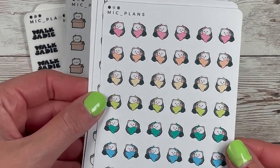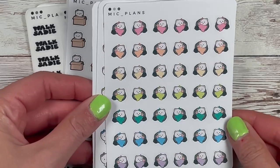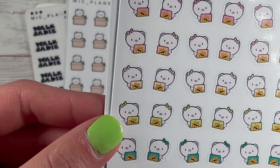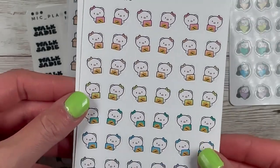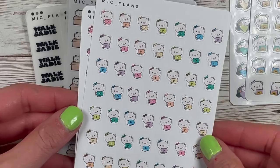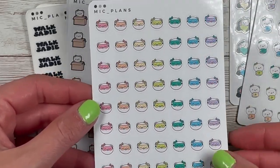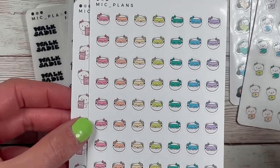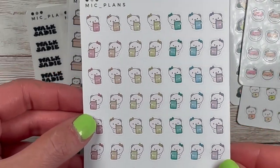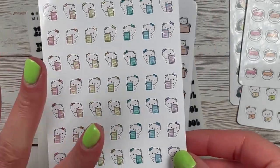I got a bunch of the new colorway - kind of got my staples. I love this movie-watching pig on the couch. Then I got the sun laptops - I just thought they were super cute and fun especially for my monthlies. Then the YouTube icon, the sleep icon - little pigs - and the Kindle, which I have not been reading as much as I want to read.